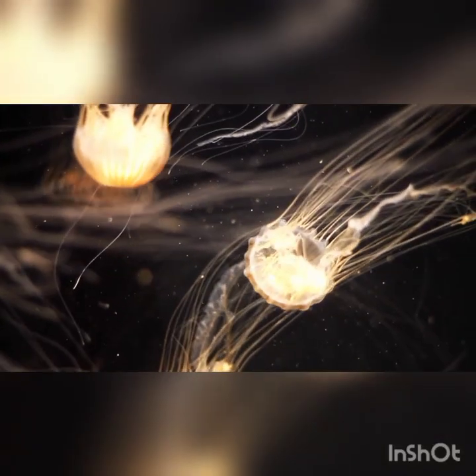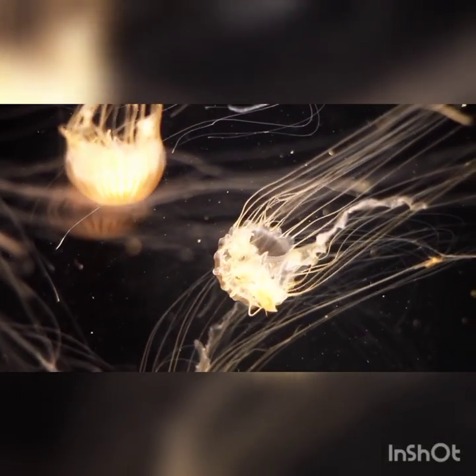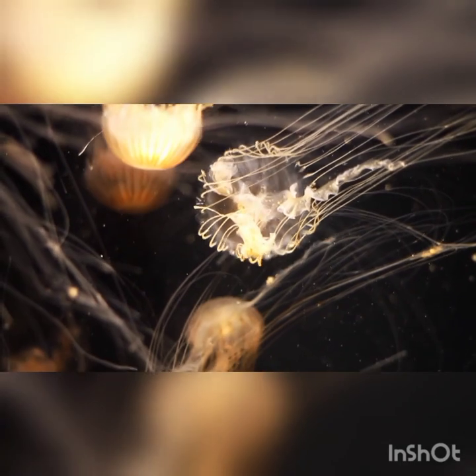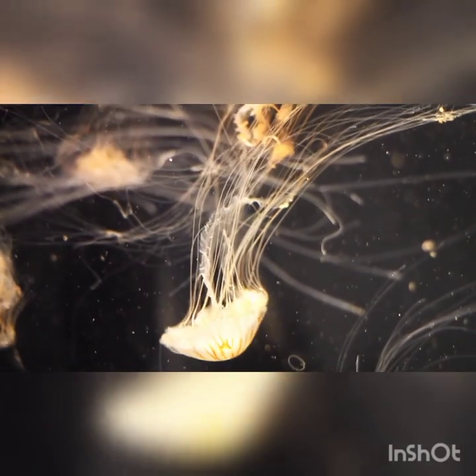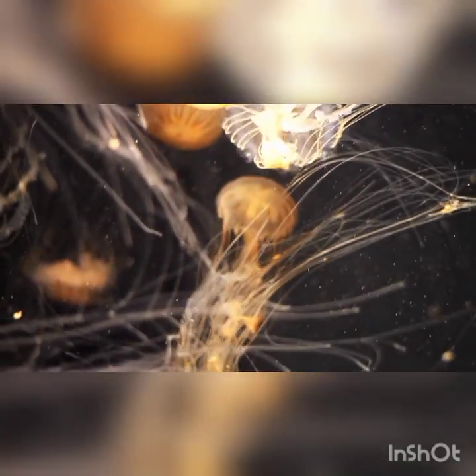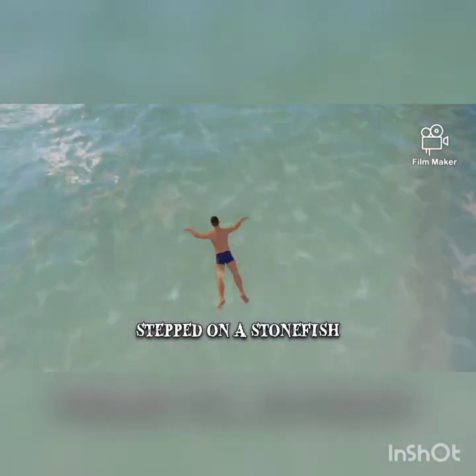First, we have the box jellyfish, which looks like a see-through jelly with long tentacles. But be careful, my friends! It has a very special power. Its tentacles can give a sting that hurts a lot, so we should always be careful when swimming in the ocean.